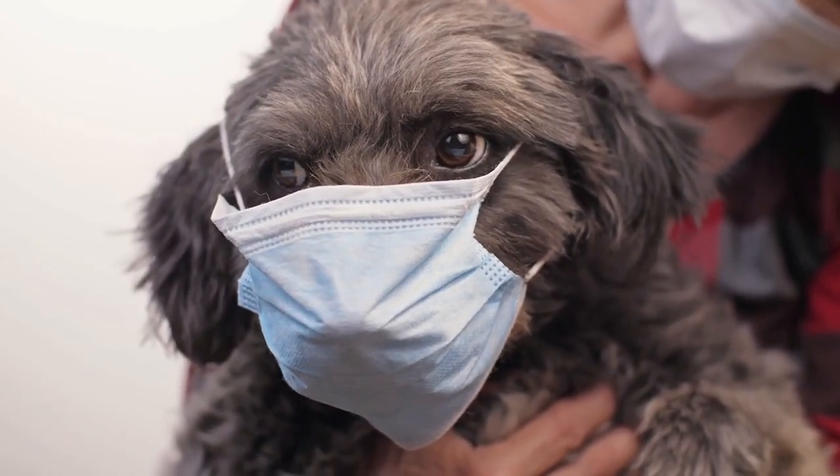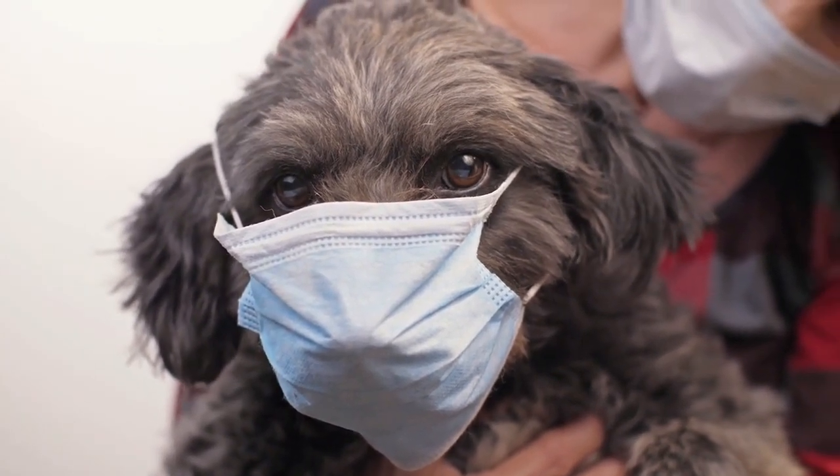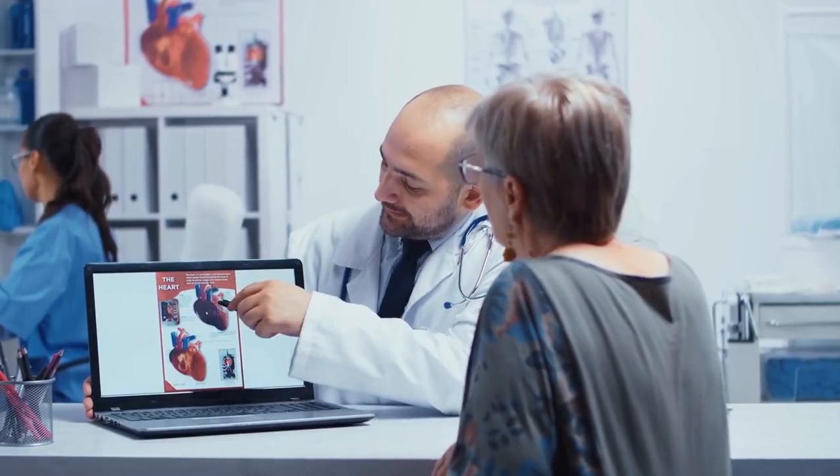8. Heart issues. Shih Tzus can be prone to heart problems such as heart murmurs and mitral valve disease. Seek veterinary care if you notice your Shih Tzu coughing or having difficulty breathing.